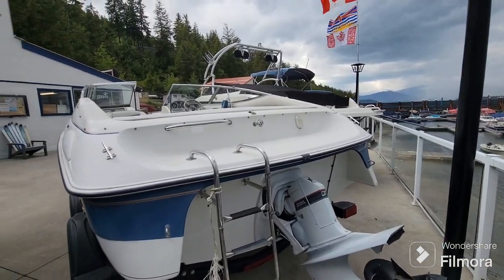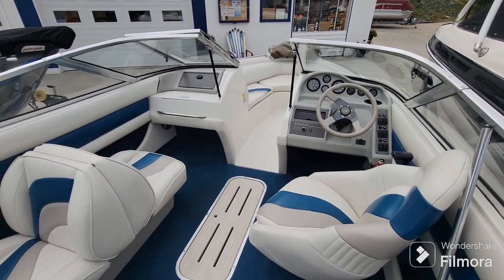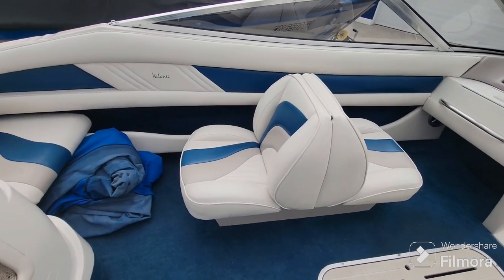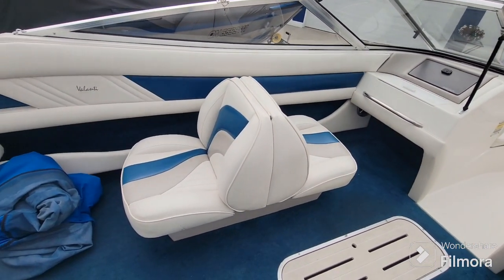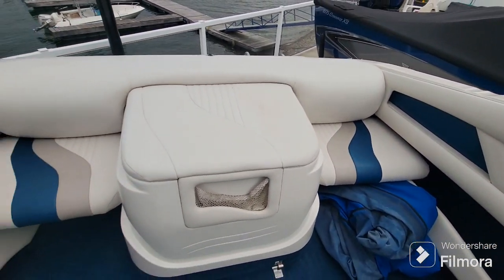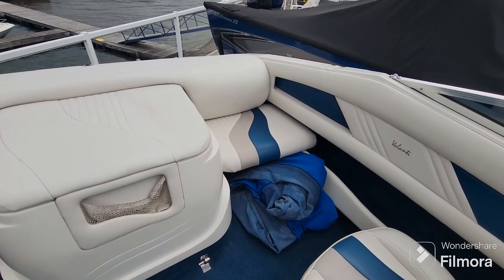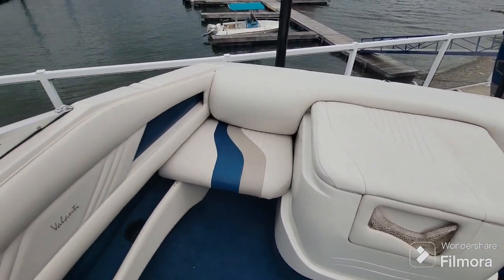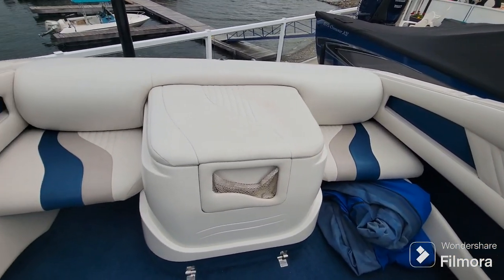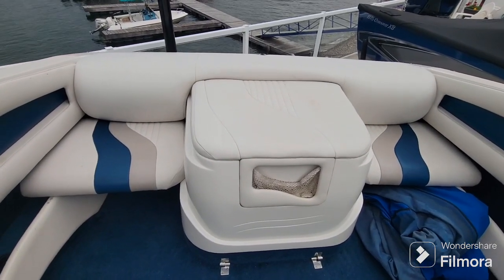Here we have the interior of the 1995 Regal 202. This is a nice seating layout. You've got the back-to-back jumper seat here that folds down into one long seat, and then you've got your doghouse style motor box and two cushions on each side. Those cushions lift up to become one level so you can actually have a bit of a sun pad across the back, which is a nice feature. It also gives you decent access to work on the motor, which our techs greatly appreciate.